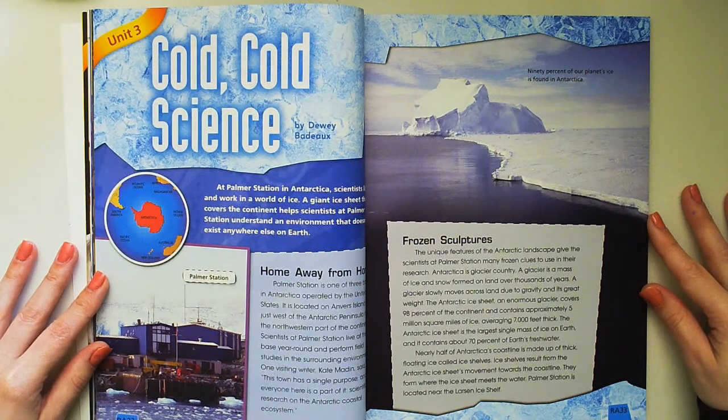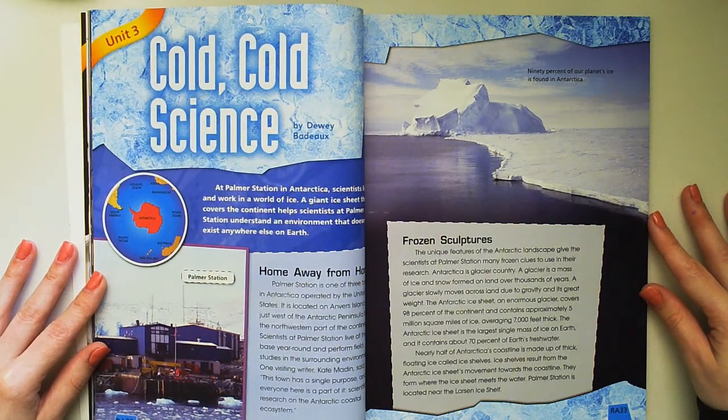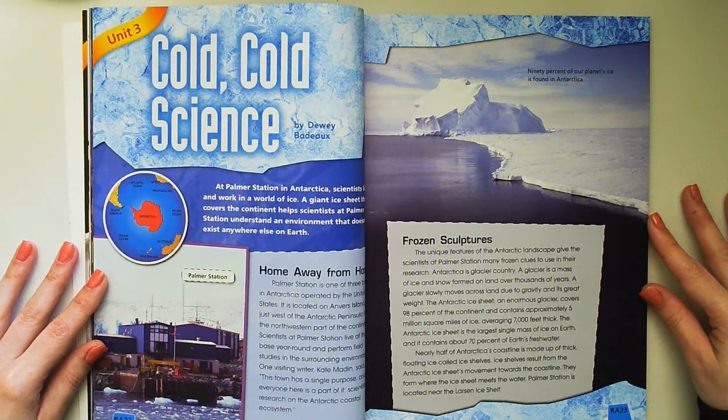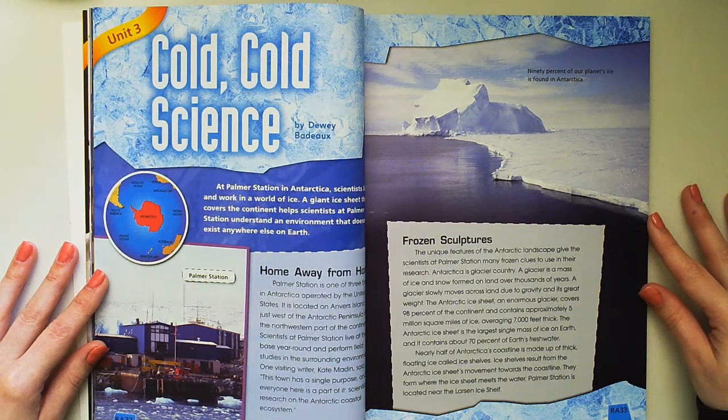The Antarctic ice sheet, an enormous glacier, covers 98% of the continent and contains approximately 5 million square miles of ice, averaging 7,000 feet thick. The Antarctic ice sheet is the largest single mass of ice on Earth, and it contains about 70% of Earth's fresh water.